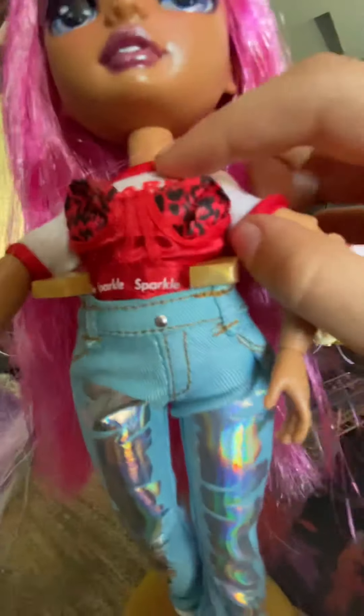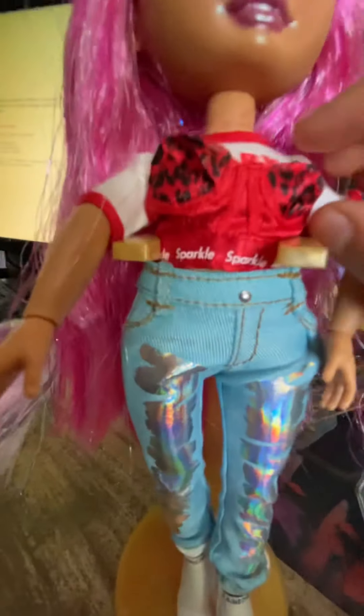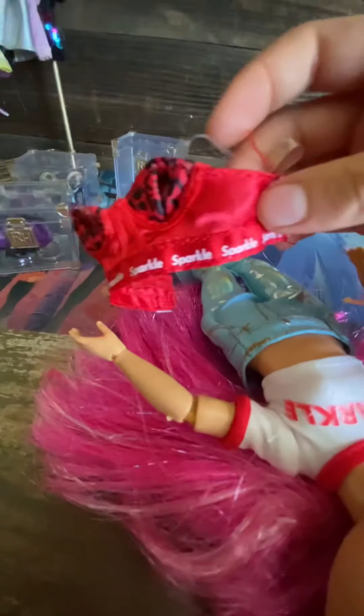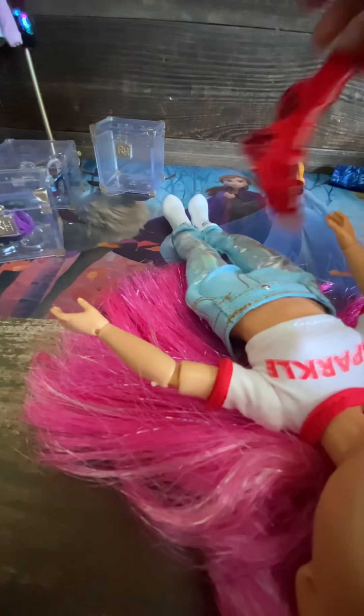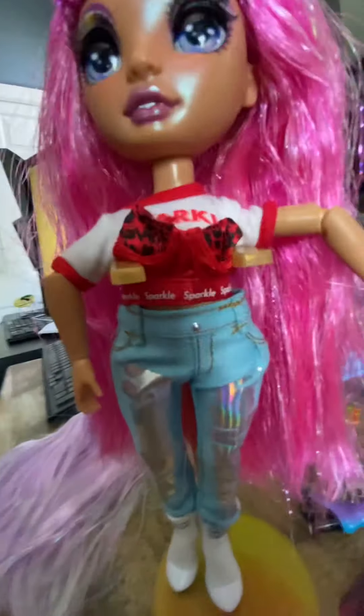The swimsuit top can come apart from the shirt — like that, it can come out. So if you want to, you can just pull this, then make the arms come out. There we go, and it comes off. First there's a little thread you need to pull out if you want it to get separated, but if you don't want it to, you don't have to. So let's put it back on.